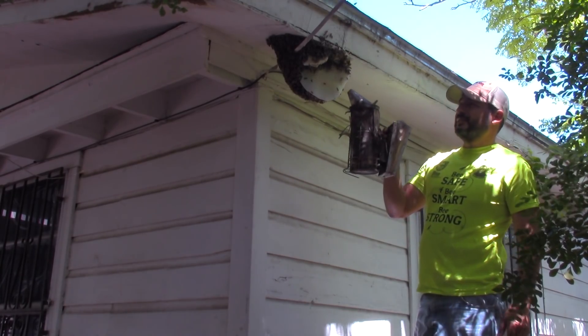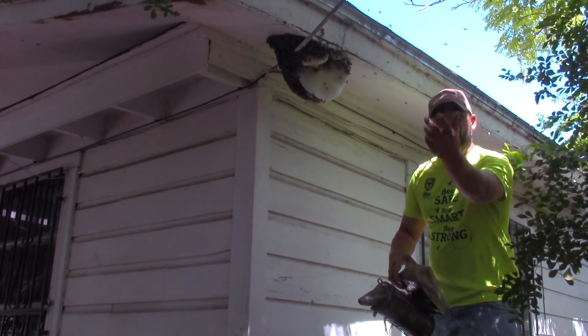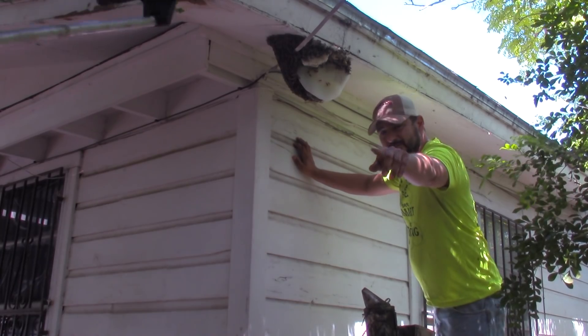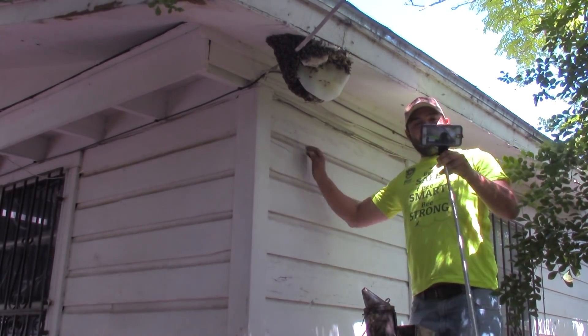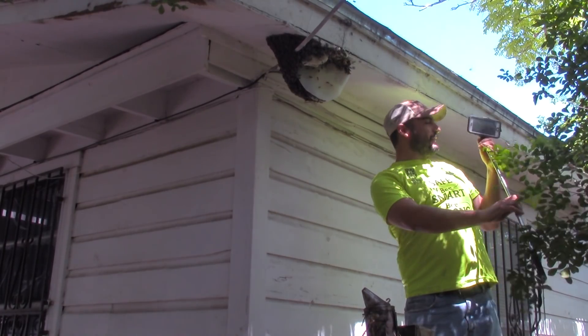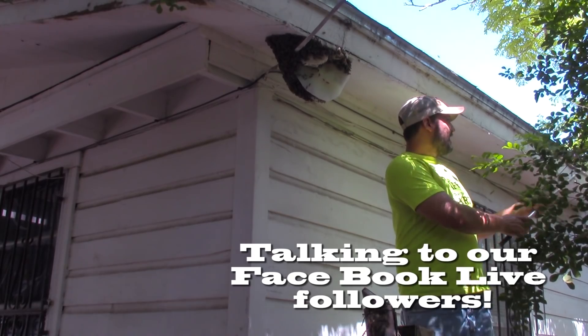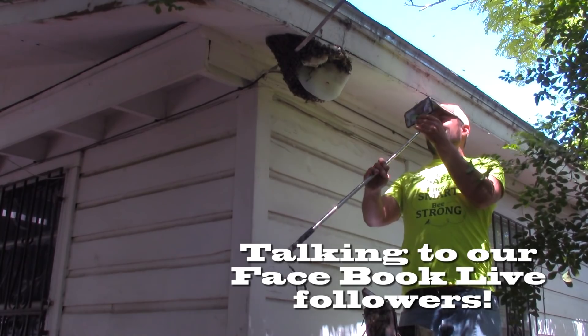I think I can move this one and get this full one. Beautiful comb. Let me turn the camera — I got my selfie stick. Let me show you all up here what we got.